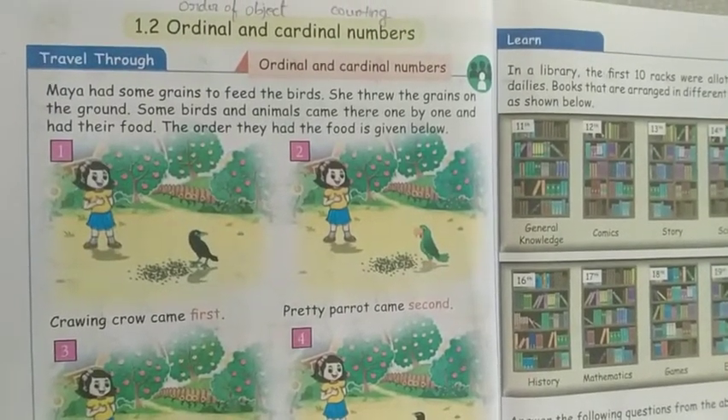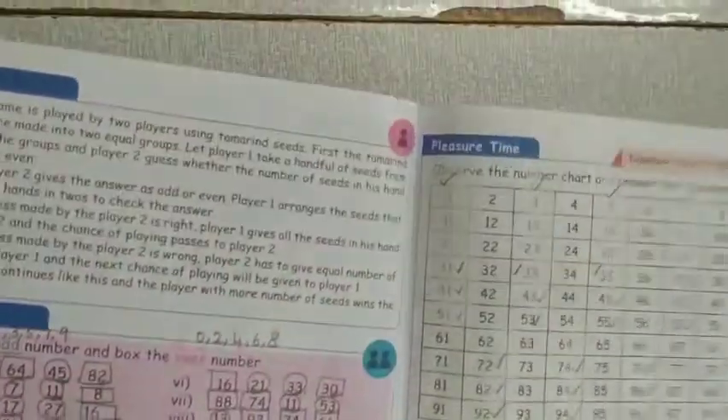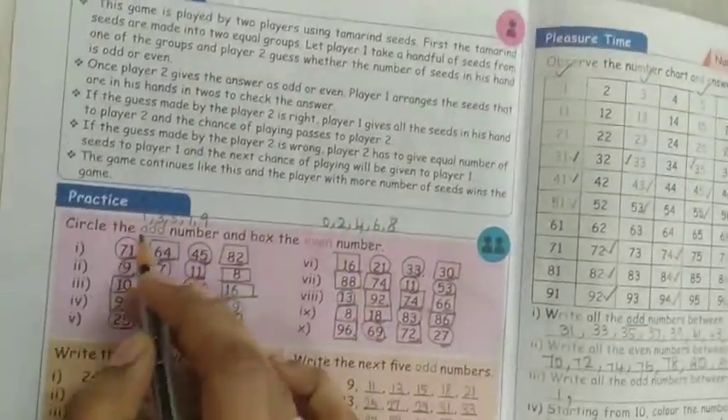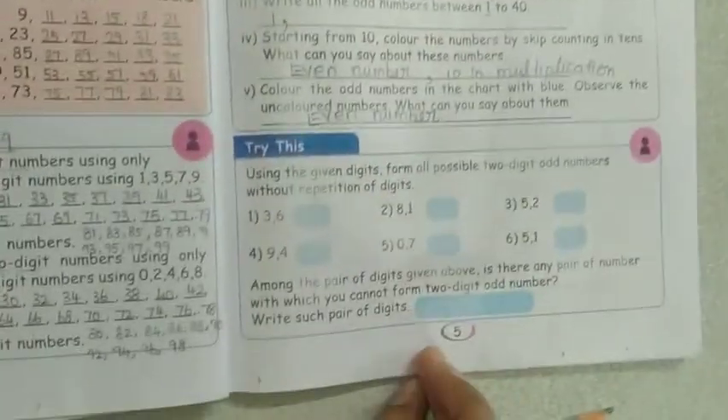Hi students, very good morning to all. In last class we saw how to find out the odd numbers and even numbers up to page number 5.